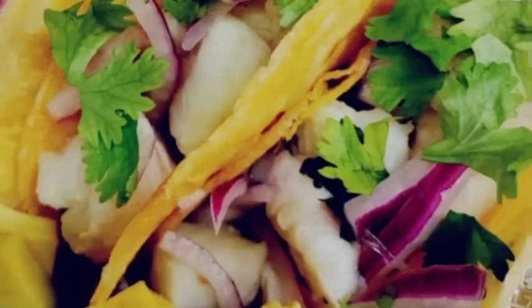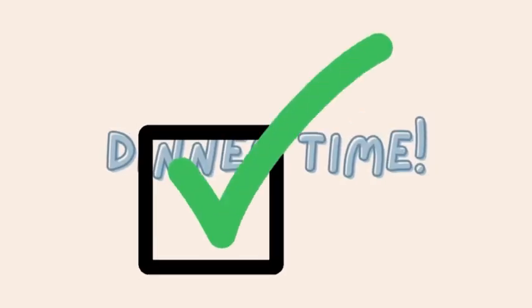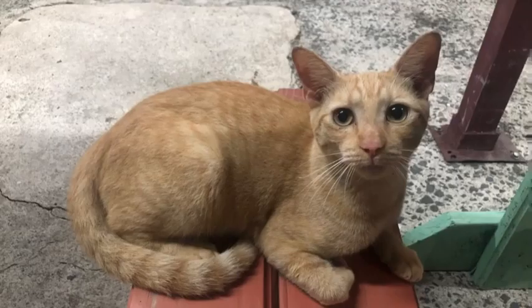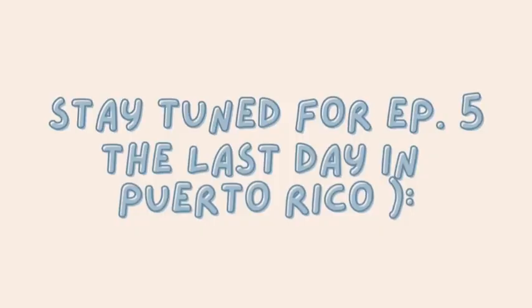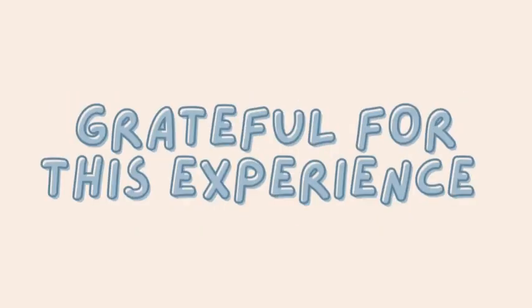So, let's get started. I'll see you next time.